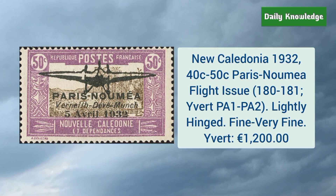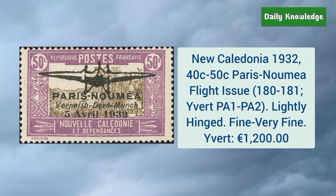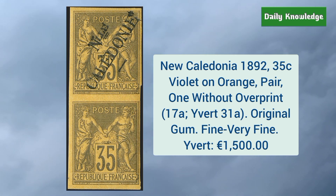New Caledonia 1932 40 cent to 50 cent Paris Nomia fly issue — these are lightly hinged and fine to very fine. New Caledonia 1892 35 cent violet on orange, one of which is without overprint — it has original gum.